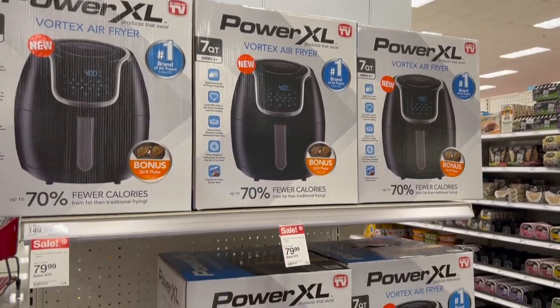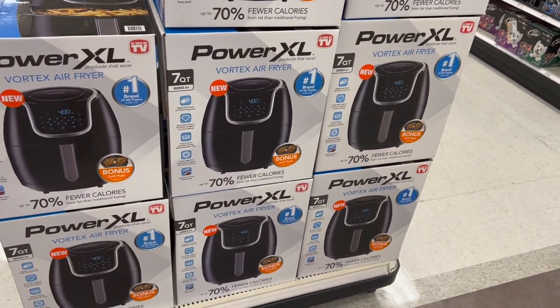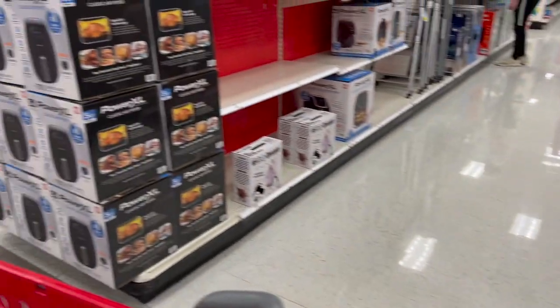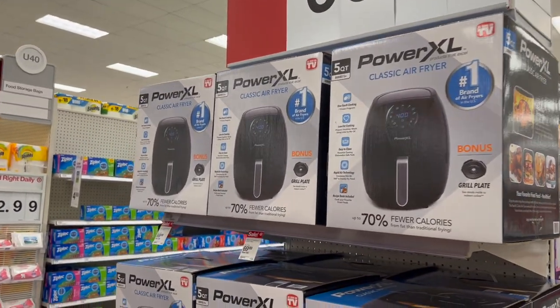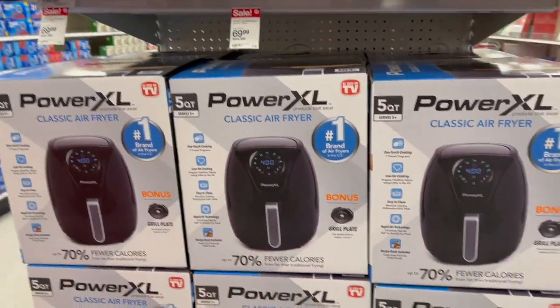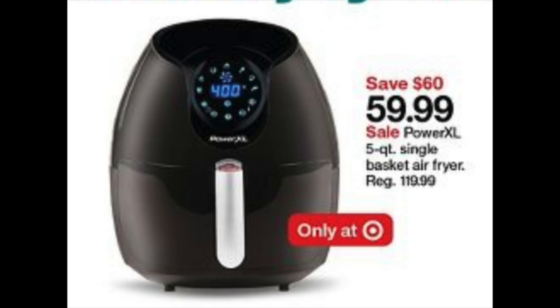Pointing out the end cap strategy again — they have a Power XL air fryer here with both end caps full, one 7-quart and one 5-quart. The 5-quart is already on sale for $69.99, but it's going to drop to $59.99 according to the ad starting November 7th.